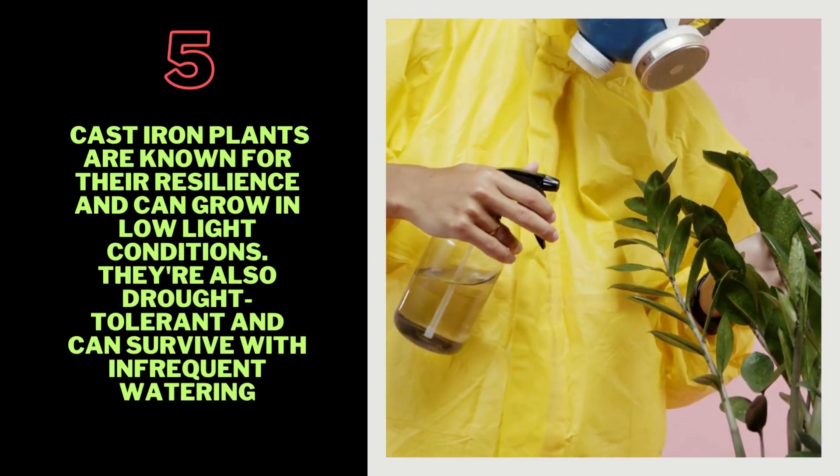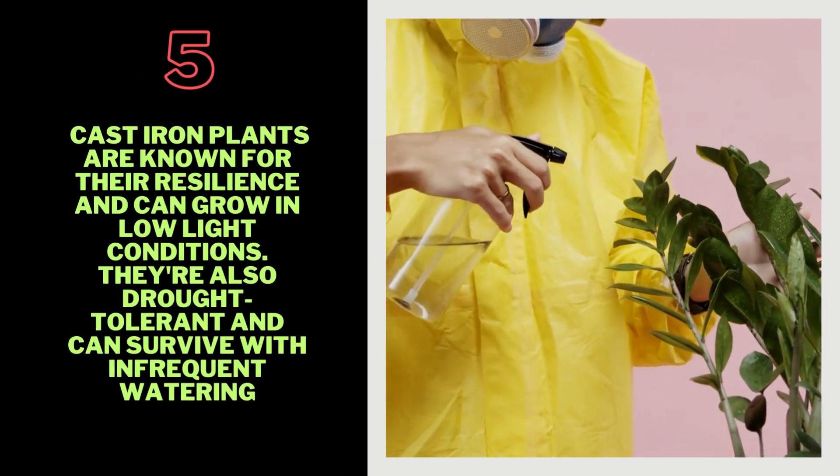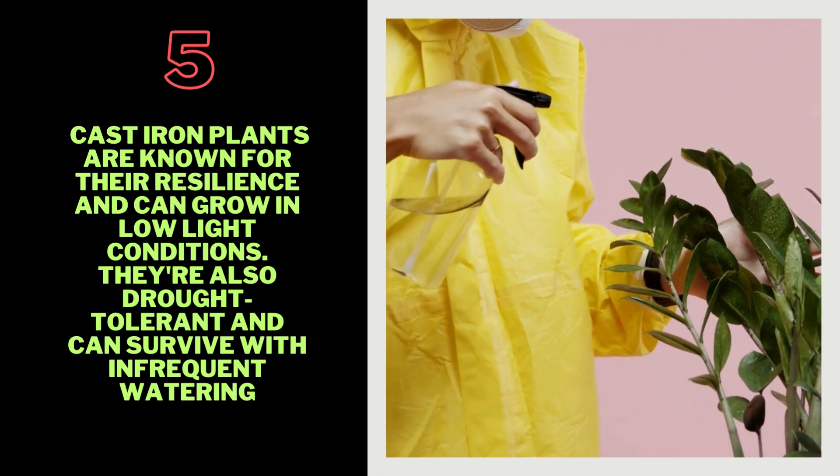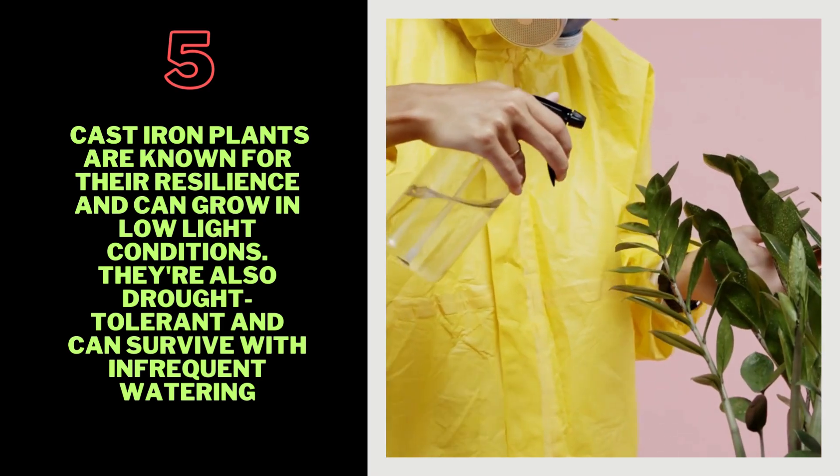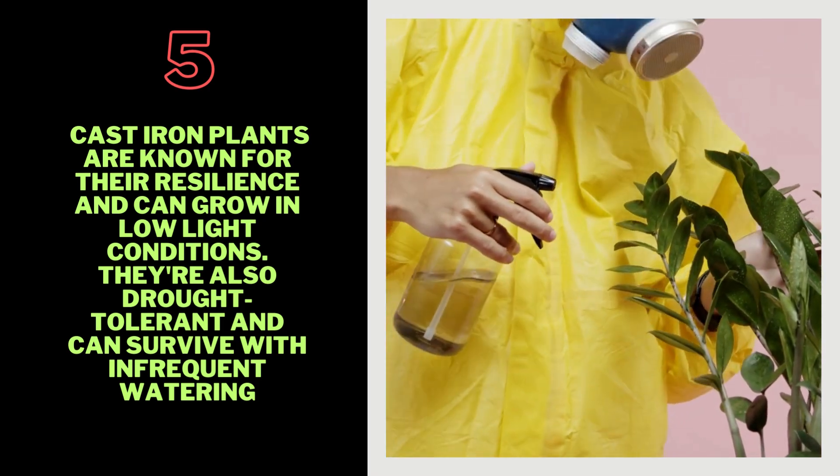5. Cast Iron Plant — Cast iron plants are known for their resilience and can grow in low-light conditions. They're also drought-tolerant and can survive with infrequent watering.